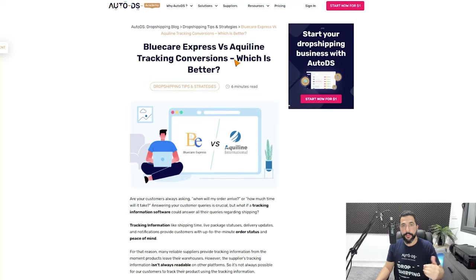Along with automatic tracking updates, you'll also get free tracking conversions for tracking information from your suppliers that isn't supported or readable on your website or eBay store. You can get these tracking numbers converted to Blue Care Express or Aqualine, making them readable on universal websites like 17track.net or on Blue Care or Aqualine's websites. This way, even if you're getting tracking numbers from suppliers that aren't readable anywhere else, the buyer will always be able to track the progress of their delivery.